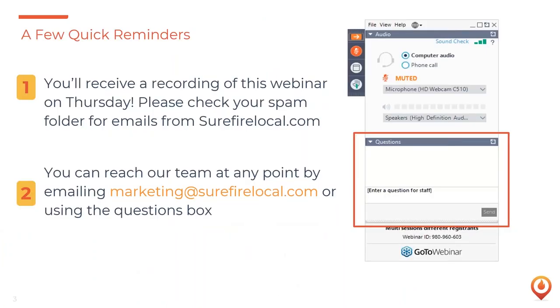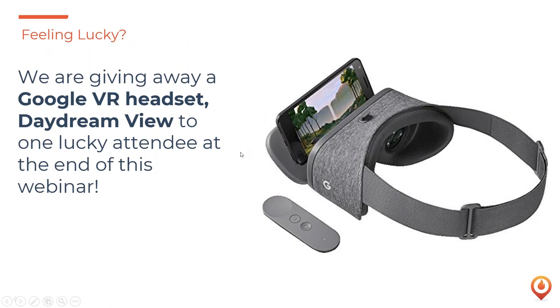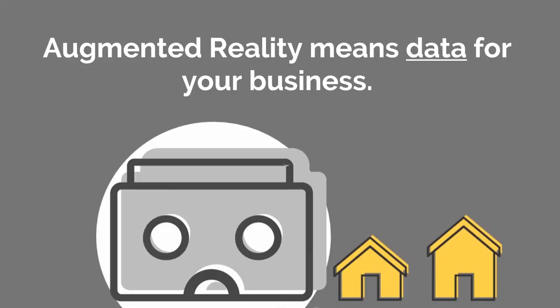You'll get the recording of this chat on Thursday. You can ask questions and make comments in the chat box on the right side of your screen — let us know where you're joining from today. You also have a chance to win Google's VR headset, a Daydream View, which we'll be giving away at the end. Today we have Noble Ackerson, product strategist and Google Developer Expert.